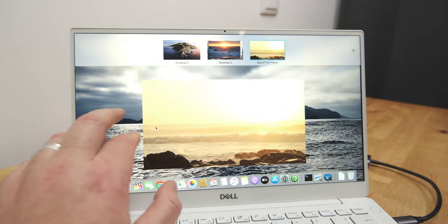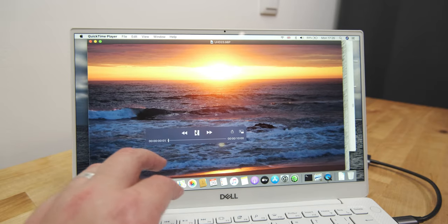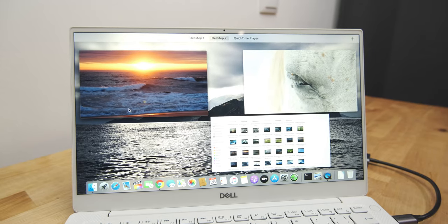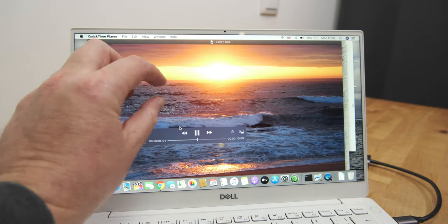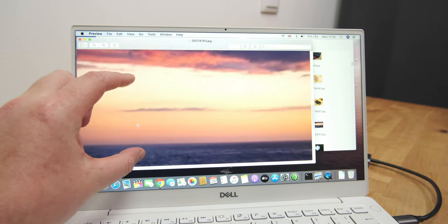The usefulness of touchscreens on laptops can be debated. I find them kind of uncomfortable and not particularly useful. But now that iPad and iPhone apps can run natively on M1 Macs, they might actually make some sense.